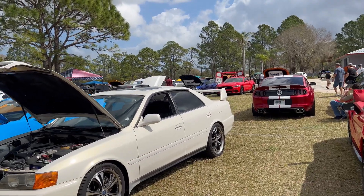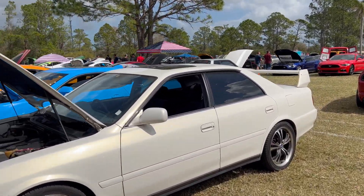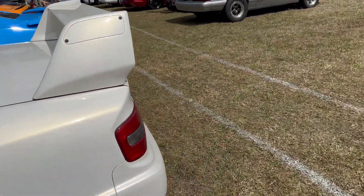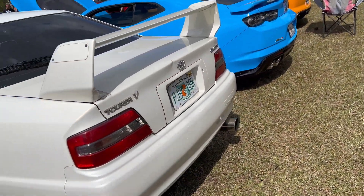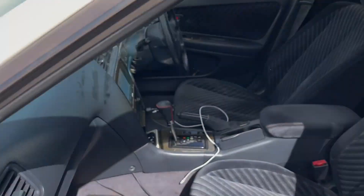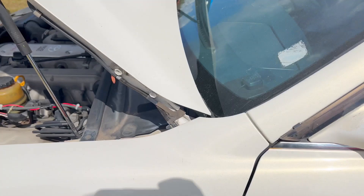Over here, got another right-hand drive Japanese sedan. It's definitely a Toyota — it's a Toyota Chaser, Tourer V. Pretty cool. Check it out — right-hand drive.